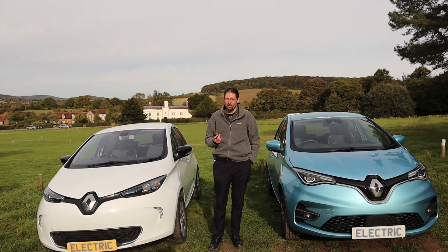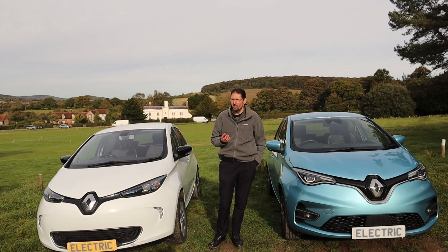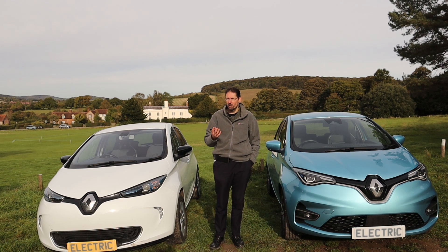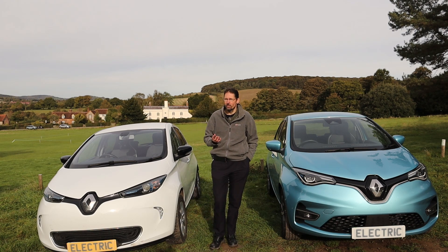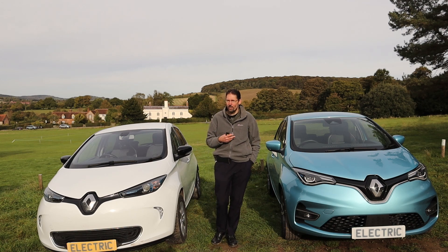In 2017, the ZE40 was released, offering a battery capacity of 41 kilowatt hours, still using 192 cells. The improvement largely seems to have come from an increase in the packing density of the batteries, getting more active material into those cells. Still the same number of cells, still the same physical pack size, and the car only got heavier by 15 kilos.